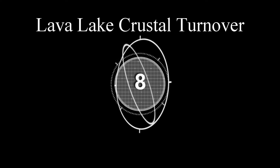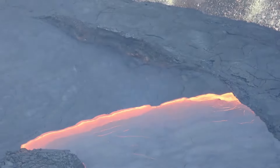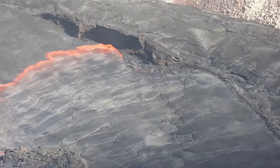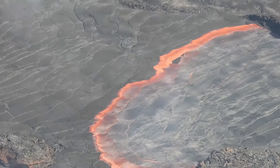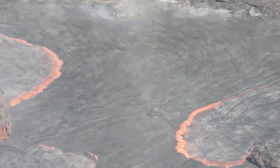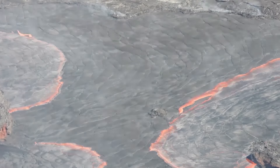Number eight: lava lake crustal turnover. This usually happens when lighter, less dense lava moves to the surface and heavier crust sinks into the lava lake. A sped-up time-lapse actually makes it look even more fascinating.